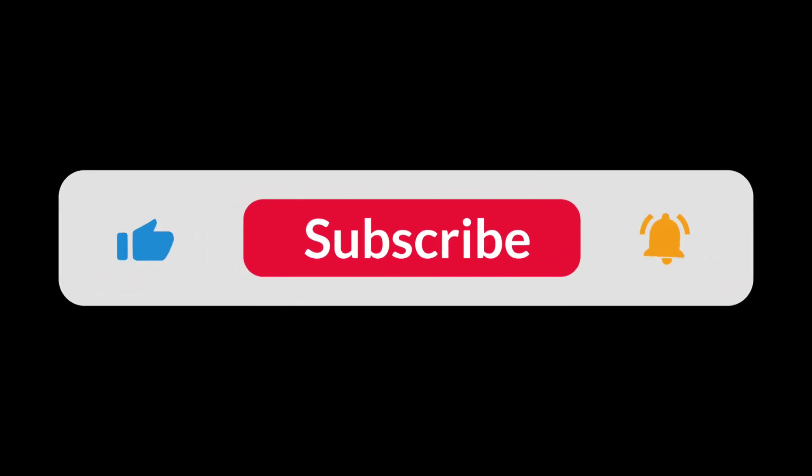Hey guys, welcome back to my channel. I'm Priyanka, and if you are new to this channel, please subscribe by clicking on the red button. Today in this video I'm going to talk about some amazing products from Dot N Key — they have some amazing skincare products which provide solutions to our skin concerns.